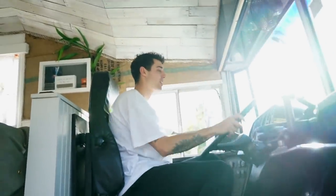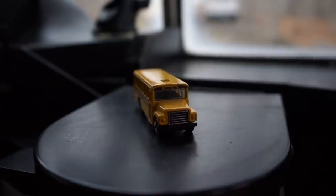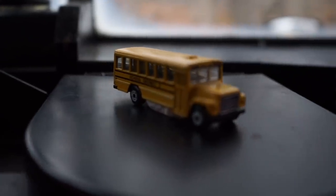Obviously the front section — this is the cockpit. Got a nice little reverse camera. This is quite cool. Our little school bus toy to show what we've come from.